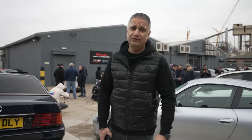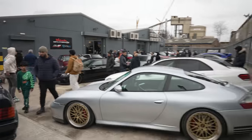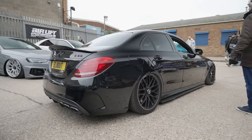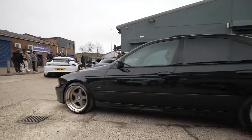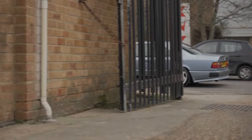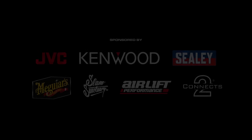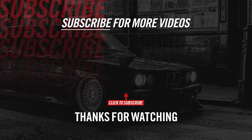Guys, thanks for watching. Make sure you subscribe to the channel — that way you'll know when we drop new content. I'll see you again soon. Cheers, guys.